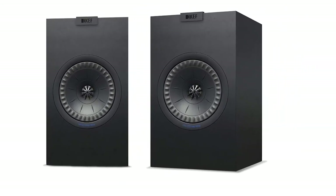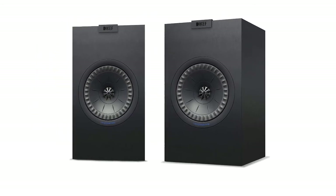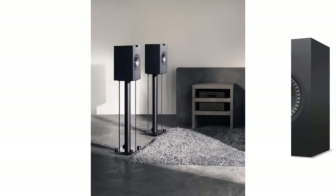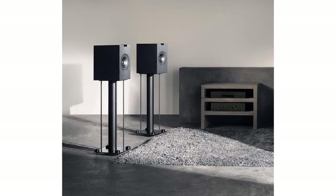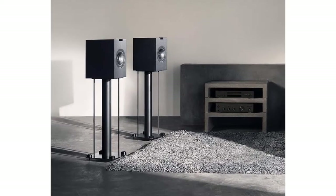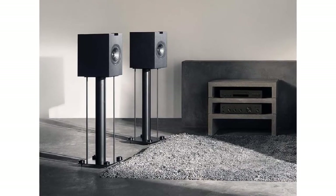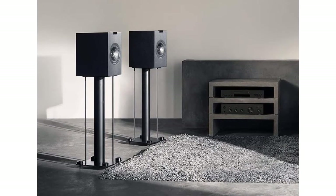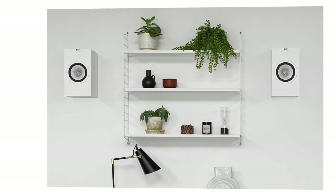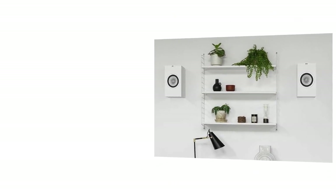On these speakers, you'll spot 5.25-inch drivers and a 1-inch tweeter, standard for the whole Q series. The Uni-Q array is the main selling point, as it's made to properly portray a three-dimensional soundstage and perfectly timed frequencies. On the back of the cabs, you'll spot the bass port and easy-spin gold binding posts, plus a detachable grill. The impedance rating is 8 ohms and sensitivity is at 86 decibels, with a frequency response range spanning from 51 to 28,000 hertz. These are passive speakers, so you'll need an amplifier or receiver.